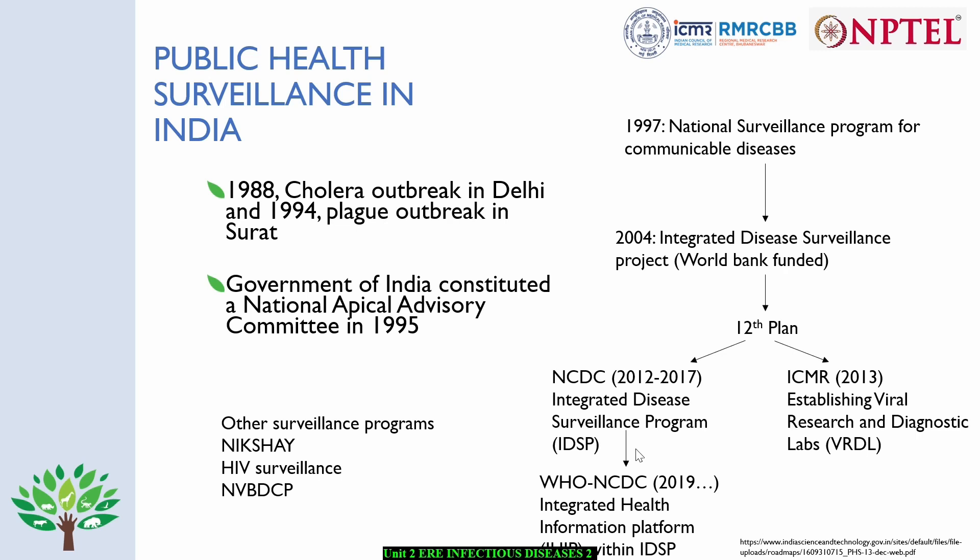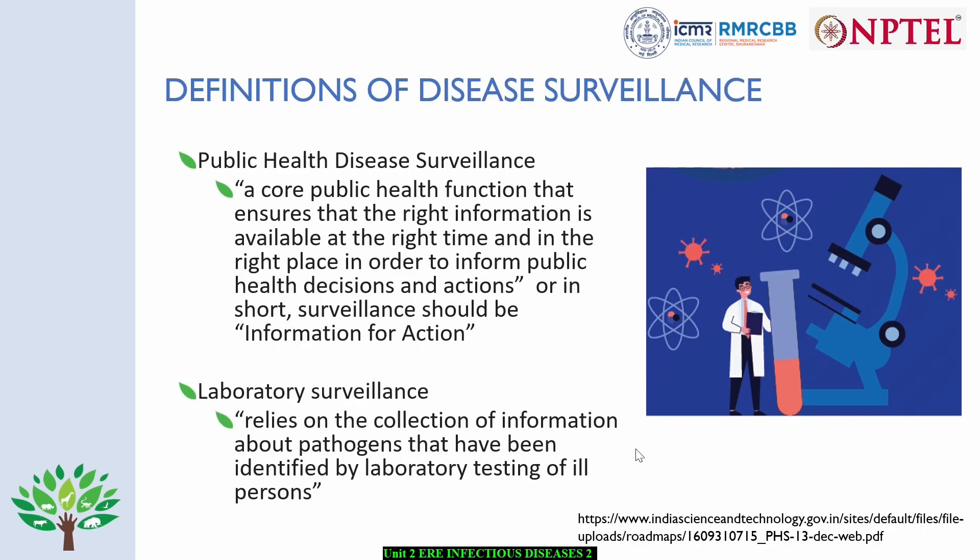Moving forward, I'll be discussing some of the basic aspects of surveillance, especially the definitions of how a public health person perceives versus how a lab person perceives. When it comes to public health disease surveillance, it is defined as a core public health function that ensures the right information is available at the right time and in the right place in order to inform public health decisions and actions. In short, surveillance should be information for action.